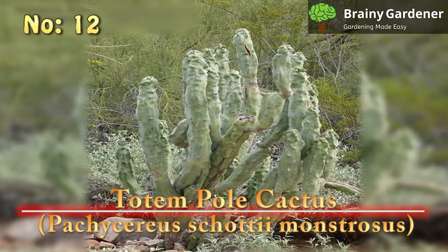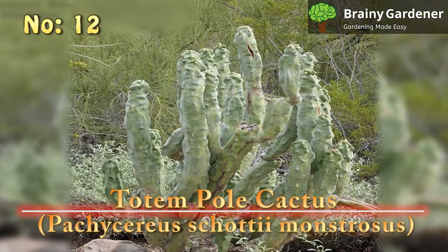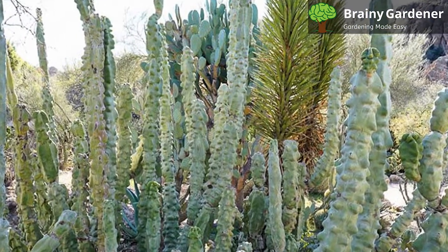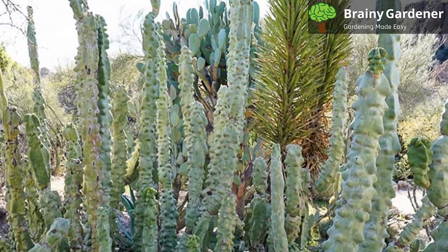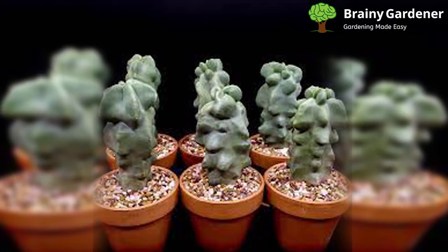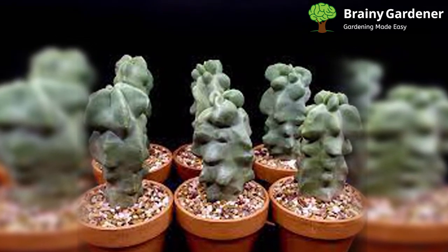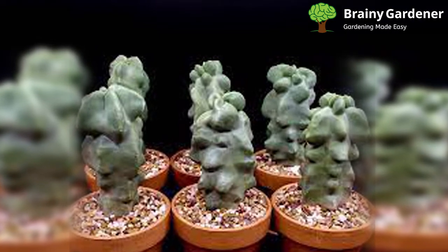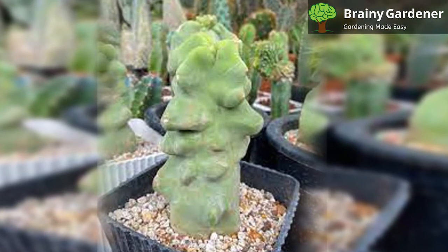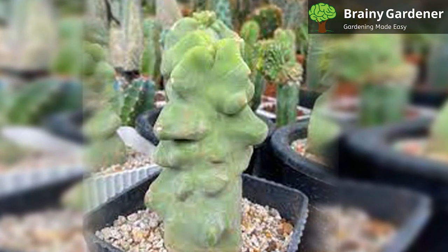12. Totem Pole Cactus (Pachycereus Schottii Monstrosus). The totem pole cactus is a type of columnar cactus that's native to Mexico. It's easily recognizable by its long, bumpy, unblemished green stems that can grow up to 12 feet tall. The plant gets its common name from its resemblance to a totem pole. The entire body of this tall cactus is entirely bare — no spines, no areolas visible from afar. It's an unbroken wall of green that stretches up towards the sky. The stem crests outwards in medium-sized bumps, which are the areolas. These bumps look like carved faces, like the ones you would see on a totem pole.